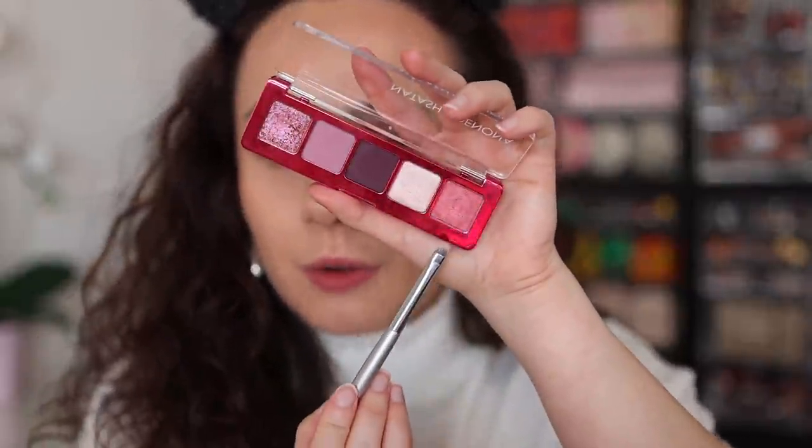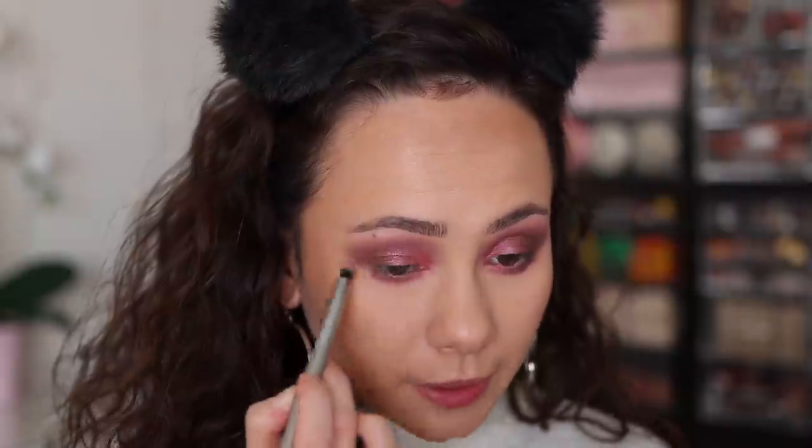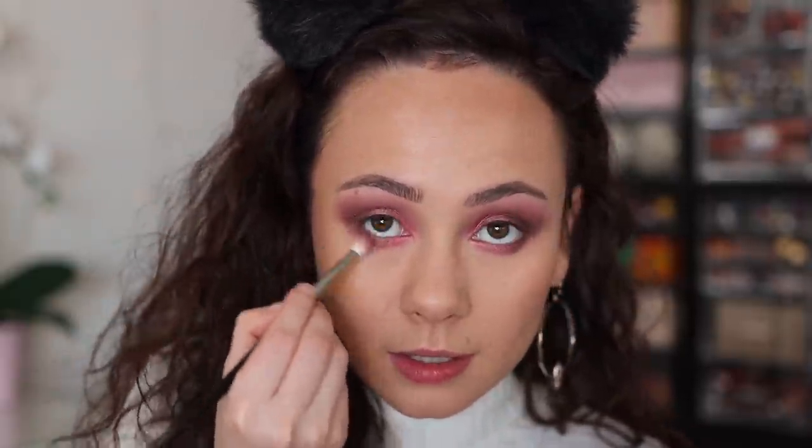I'm grabbing my Isam V9 brush and going into this pink shade. I applied it to the outer corner of my eye and it's beautiful — really stunning underneath the foil shade as well. The pigmentation is definitely there. It's a really stunning subtle pink shimmer as opposed to the foil we put down. And using a little bit on my Isam V31, I'm lining the inner half of my lower lash line. That's really beautiful. This one might be my favorite in the palette. Then I'm adding a touch of the deep plum to enhance and define the lower lash line.